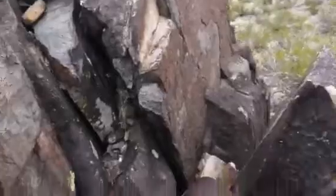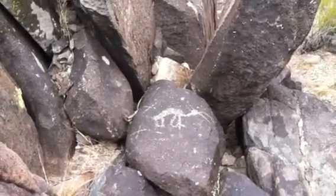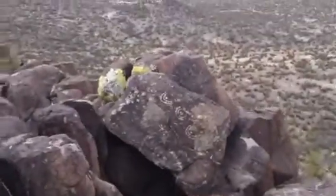Hey, so here we are at Three Rivers Petroglyph site, just north of Tularosa, New Mexico. There are approximately 21,000 of these little drawings on the rock — some of them are hard to see from the camera. But it's pretty amazing. They're all about 600 years old.